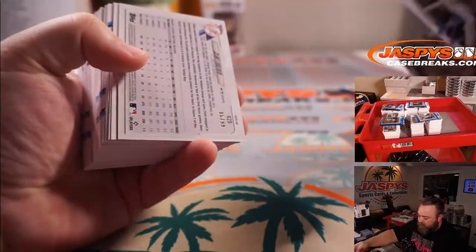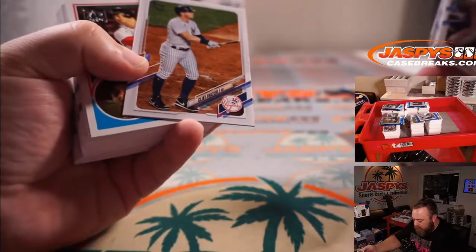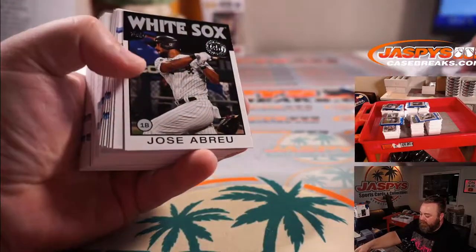Yu Darvish for the Padres. Clint Frazier numbered to 99 for the Yankees — that's got the retro stock. Bobby Dalbec for the Red Sox.